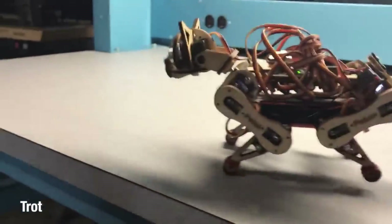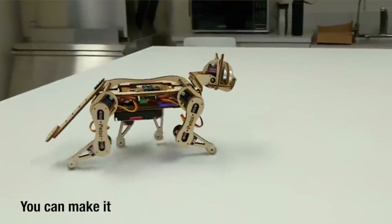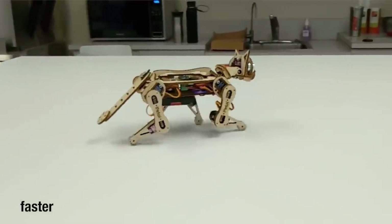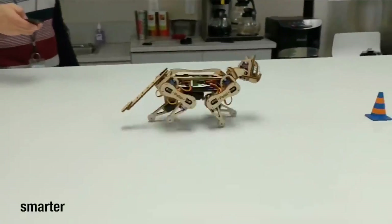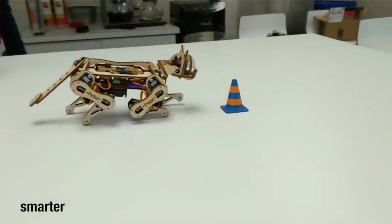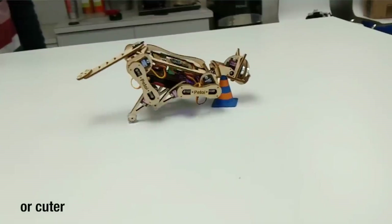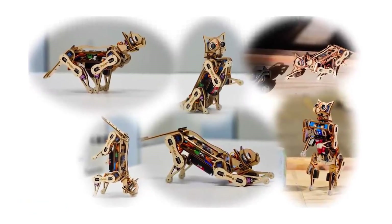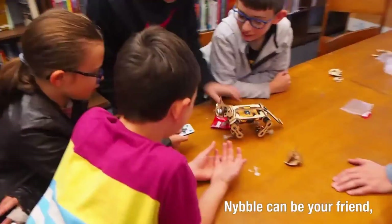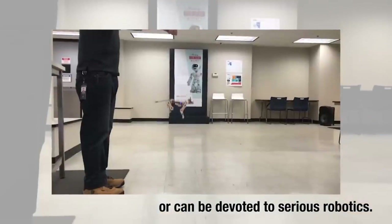The kit contains all the necessary components to construct your very own Nibble, including wooden parts, servos, wiring and screws. Fun and easy to assemble, Nibble may be personalized with stickers, accessories and a variety of colors. Anyone who loves cats, is interested in technology or just wants a cuddly buddy without the mess is going to like Nibble, the artificial cat. You can acquire Nibble for $268.99 instead of the regular price of $299.